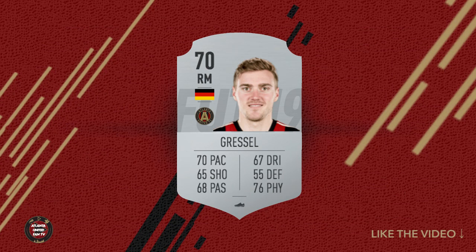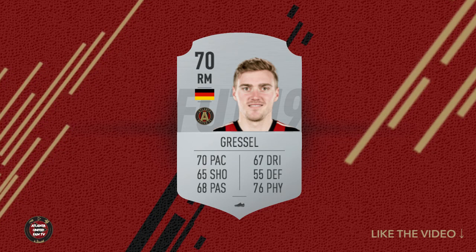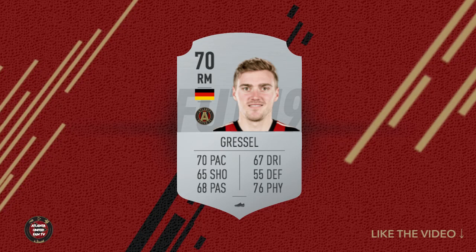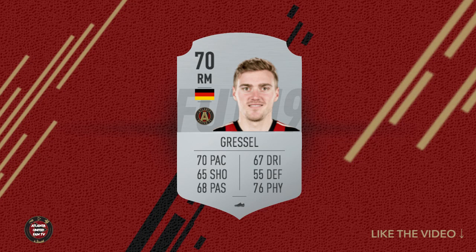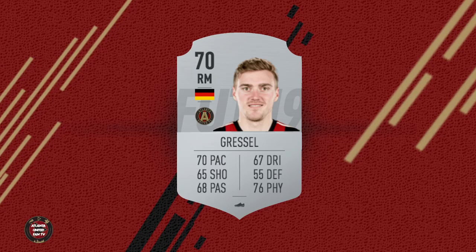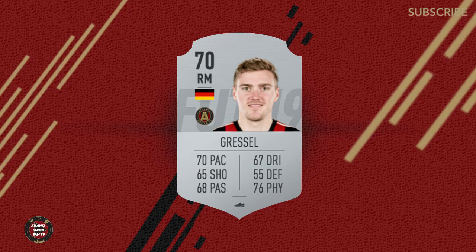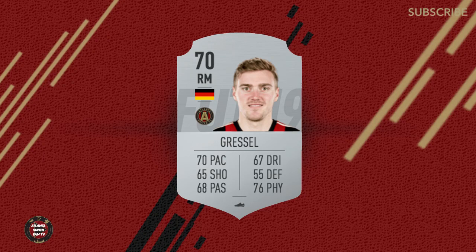Let's talk about JG, the man himself — Gressel mania. They've got him listed as a right mid, but we all know he's a Swiss army knife, so you can play him in whatever position you want. I think the passing is a little low to be honest. Maybe it makes sense relatively, but this dude is leading our team with 14 assists, with Miguel just one assist away from the league leader. Definitely one of the best crosses in the MLS. Where they did do the man right is a 76 physicality — him playing right back and right wing back and being a jack of all trades for Atlanta United has paid off. The 70 pace is a little slow, but he's in a team of flyers, so he's deceptively fast.